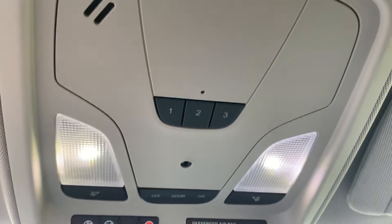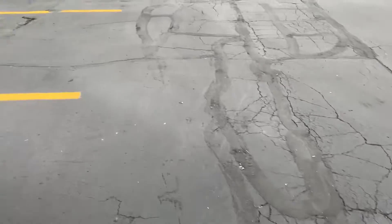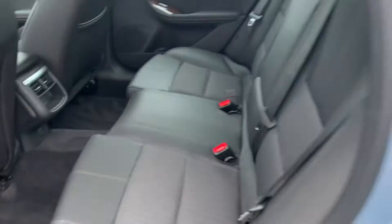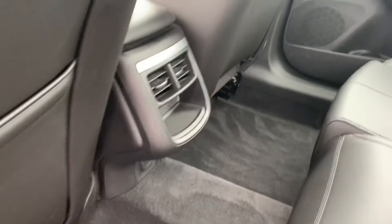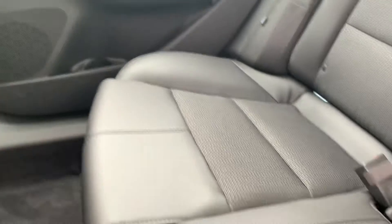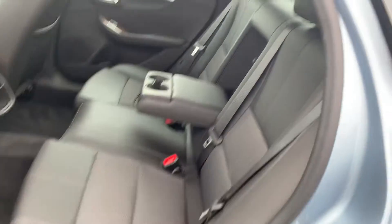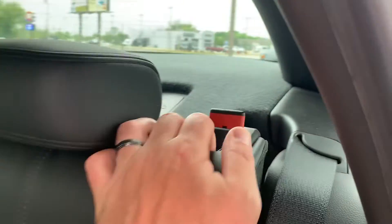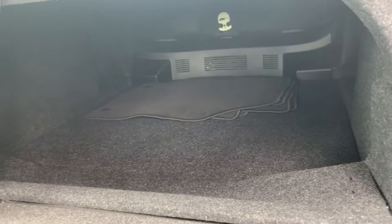You also get the Homelink remote right up there. It looks like no one ever sat in the backseat of this car. Seats do fold down for trunk access as well. You've got your floor liners back there.